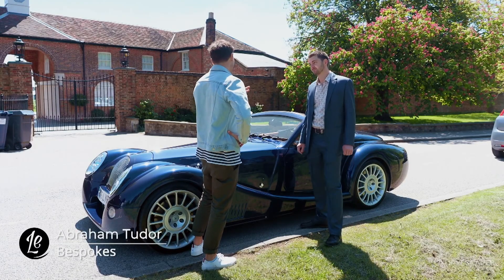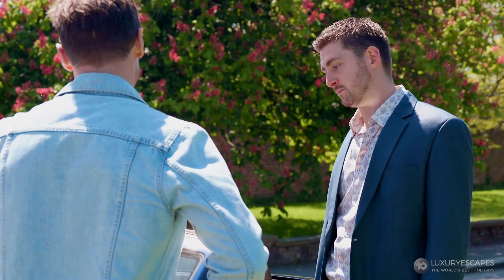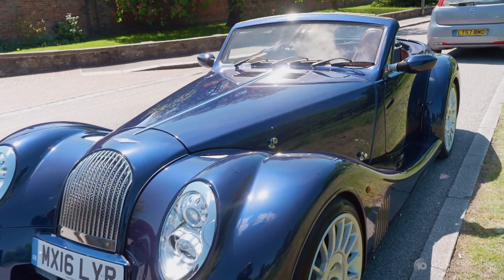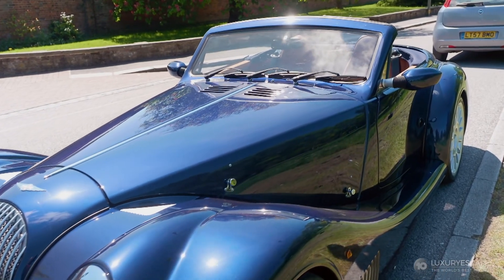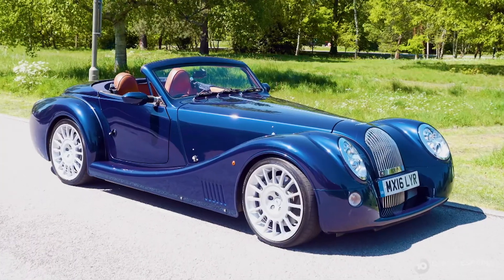This one looks vintage, but it's quite recent, isn't it? Yes, this is quite a recent model. It has a lot more technology in it and it's a lot easier to drive. They're still pretty much the same shape as they were in 1909, for the three-wheeler.